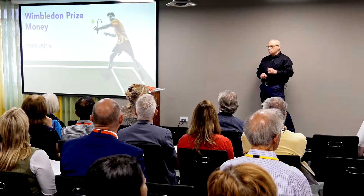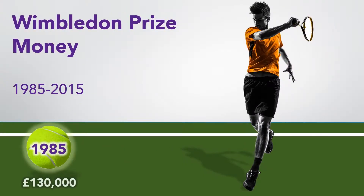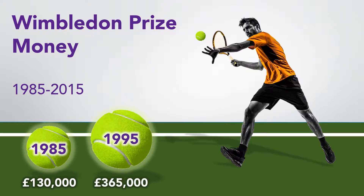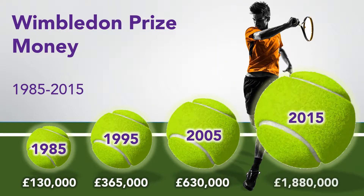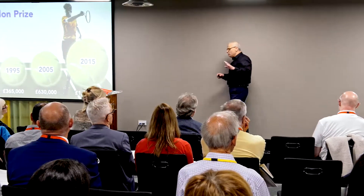But animations can also be a bit of fun as well. For example, zhooshing up a standard bar chart — something like this — where the tennis balls get gradually larger as the Wimbledon prize money goes up each decade. And this was all done in PowerPoint, by the way. There's nothing secret about this. It's all done with the animations in PowerPoint.